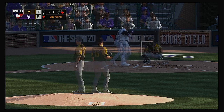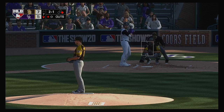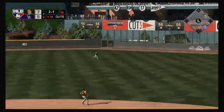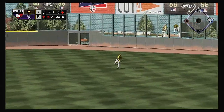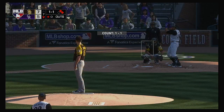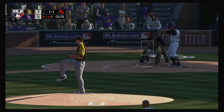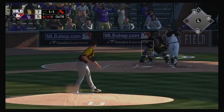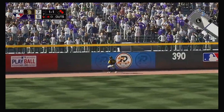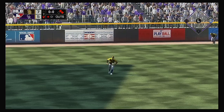The 1-1. Into center field — line drive, base hit. And now, Ian Desmond — there's a swing and he sends a ball high in the air into left field. But he will haul this in on the run as he had to go back to the warning track to do it. And there are two away.